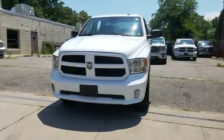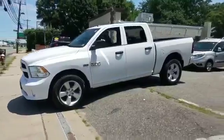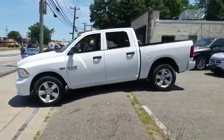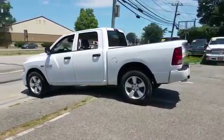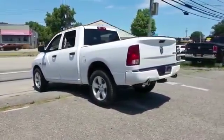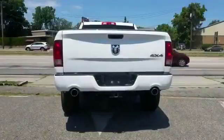2014 Ram 1500 with less than 40,000 miles on the odometer. This pickup truck offers two full rows of seating for premium comfort. It strikes the perfect balance of fun and function while offering backup camera and four-wheel drive.